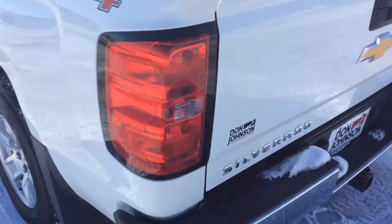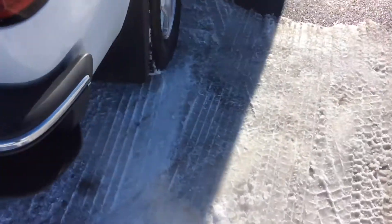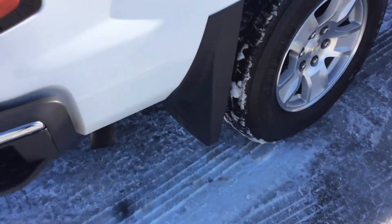It's kind of nice for getting into the bed. Coming around to the back of the vehicle, it does have a backup camera. And it does have the factory mud guards on it.